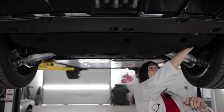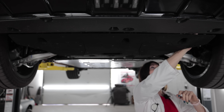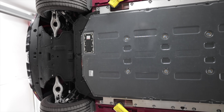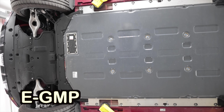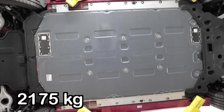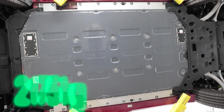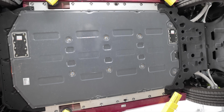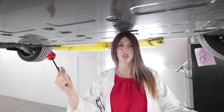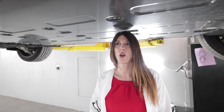The rear anti-sway bar on the Wind model was 18 millimeters; this GT measures in at well over 22 millimeters in diameter. The EV6 GT rides on Kia, Genesis, and Hyundai's E-GMP chassis. This one weighs in at 4,795 pounds — 1,073 pounds of which is just the battery pack alone. There are eight massive bolts with blue paint on their heads that run all the way through the battery pack and attach it to the chassis to keep it stiff.